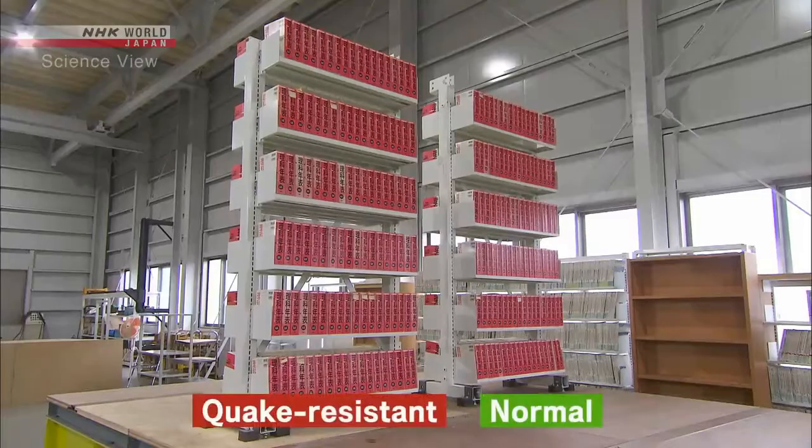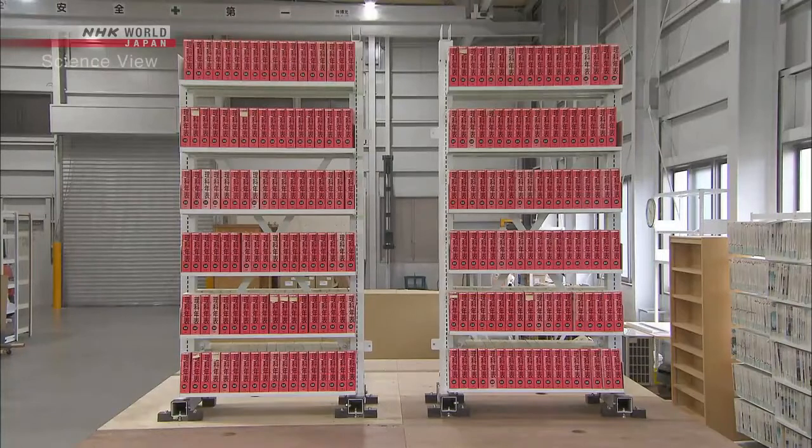You see the two bookshelves? The one on the right is a normal bookshelf, and the one on the left is our quake-resistant bookshelf. They look exactly alike — are they really different? Yes, they are. Let's recreate the tremors of a powerful earthquake and watch what happens.